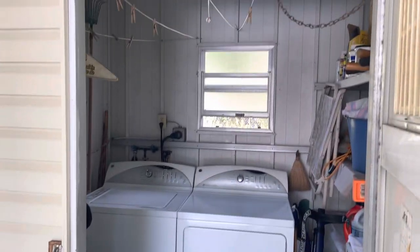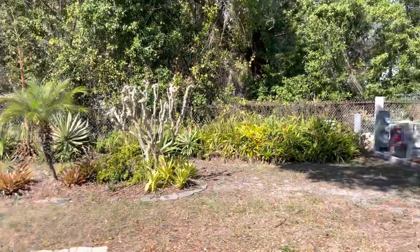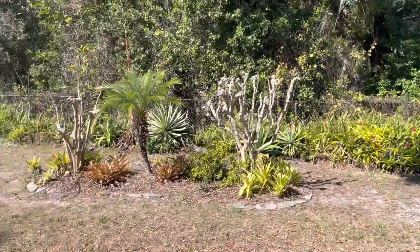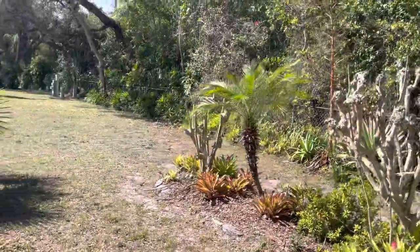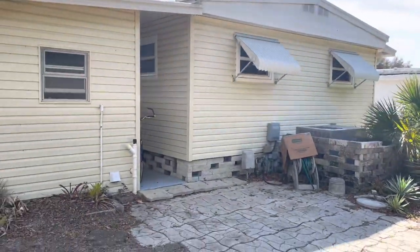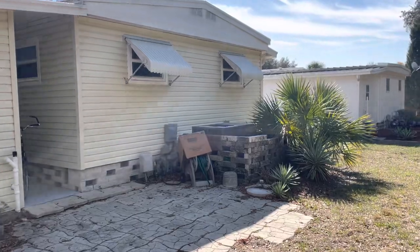There's a washer and dryer — they're washing clothes as we speak. Come back around here. Got a nice backyard. You are on the perimeter, it's pretty cool. There's a little patio area here.